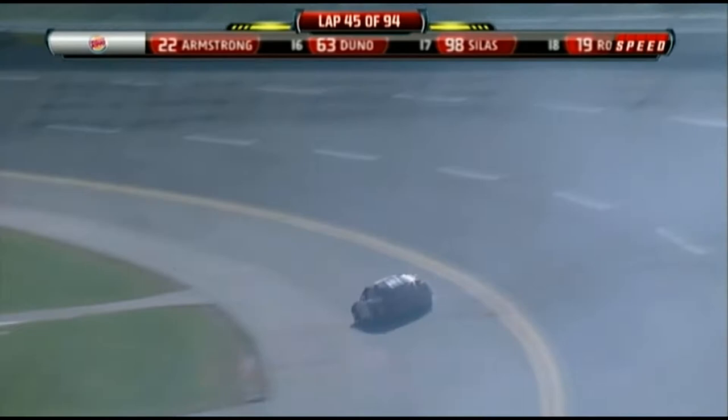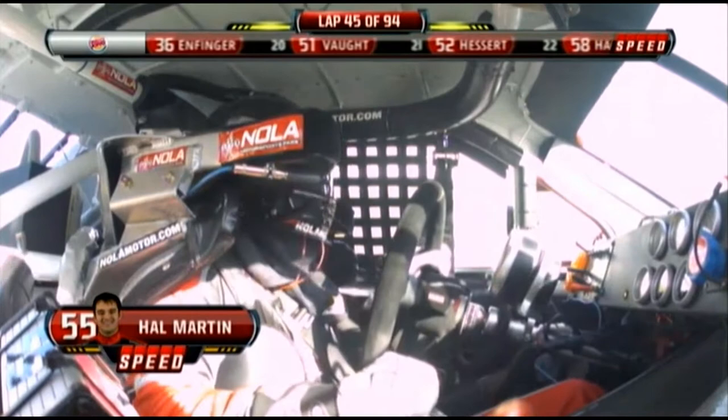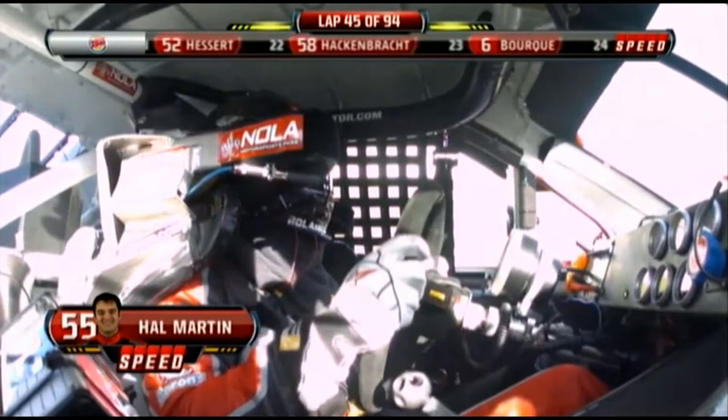Hal Martin goes to the inside. He'll slide back up the racetrack. No cars down there as he came through, and the caution will come out. That was going into turn number one. That's what happens when you start bump drafting and you start fighting for the inside of the racetrack.